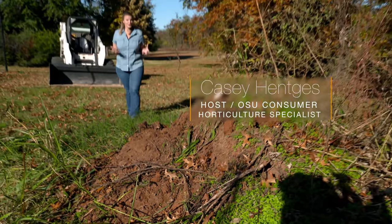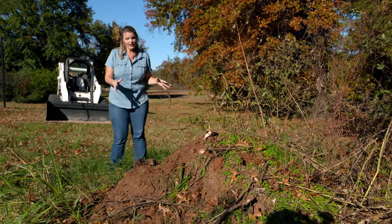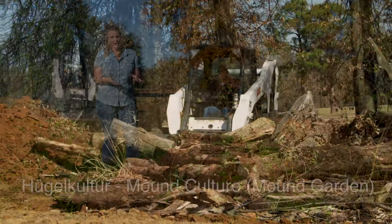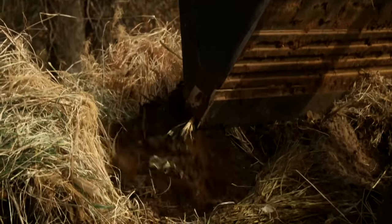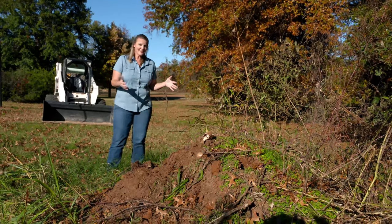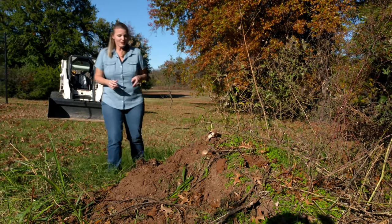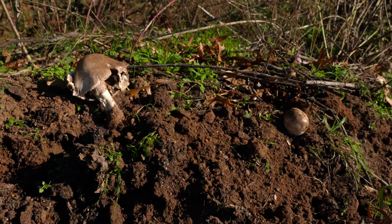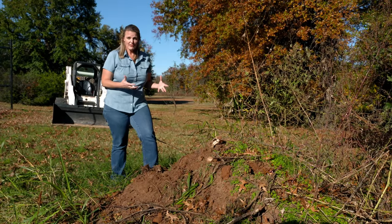Two years ago we built a hugelkultur — a mound garden or hill garden — and as you can see it has significantly shrunk. We dug a trench and buried a lot of carbon material such as tree trunks. Over the past two years, as water has filtered down into the hugelkultur, it has aided in the decay of that carbon material, causing it to shrink down. The weeds got the best of our garden this season, but at this point we're going to see what's going on underneath. We can see mushrooms growing in our hugelkultur, which indicates that decay is happening and the carbon material is starting to break down.